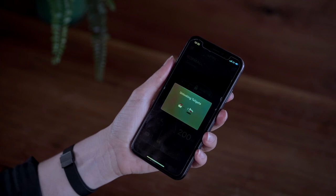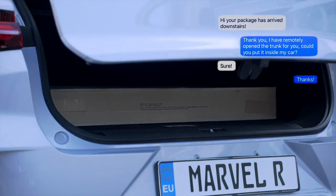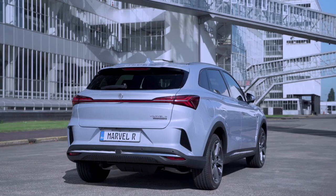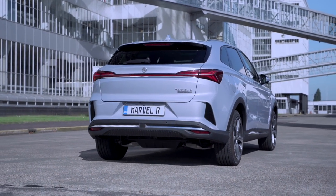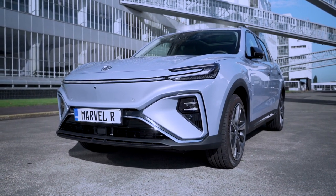Besides the actual keys, the MG iSmart app can also function as a car key, making it possible for you to control the vehicle without range limitation and to unlock the vehicle for pickup deliveries. With just a few taps, you're able to send orders to the vehicle and no longer need to walk to the garage.